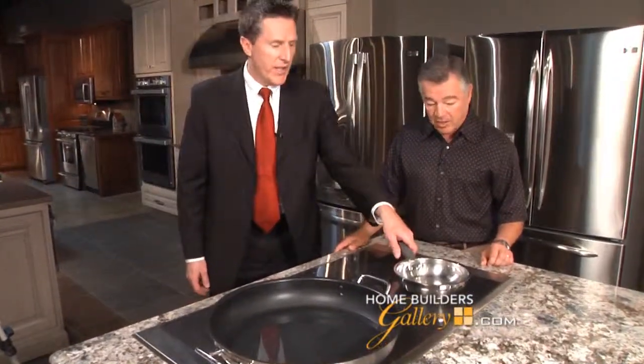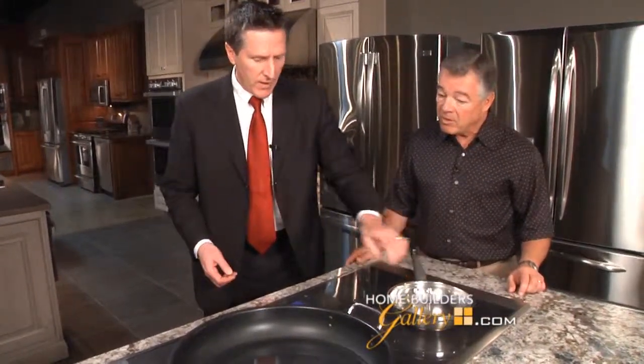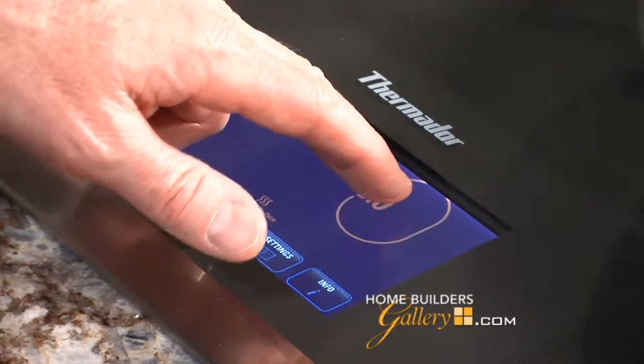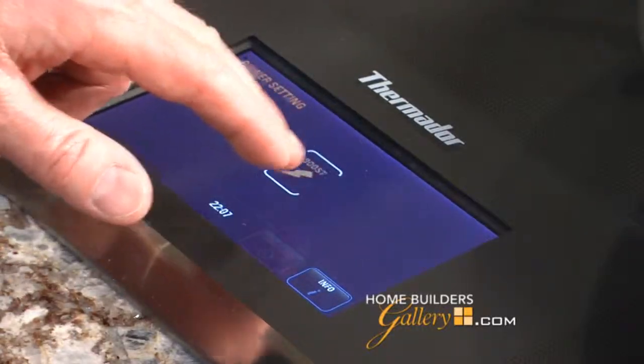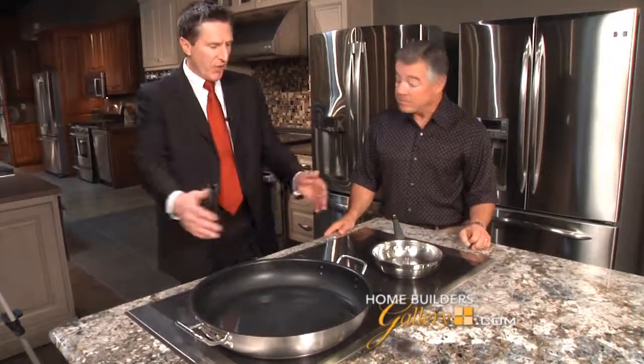You can use any type of pot just so that a magnet will stick to the bottom of the surface — so even cast iron pots and pans will work. The controls are real easy to use and it's a touch control. Here's a quick demo with this oversized pan showing how quick we can bring it to a boil. It's amazing the size of that pan — we have the largest usable cooktop surface in the industry.